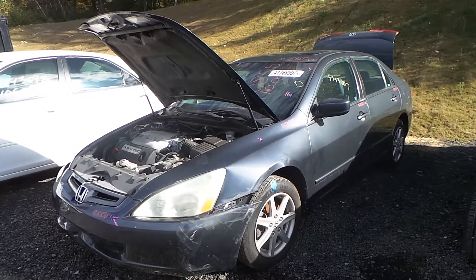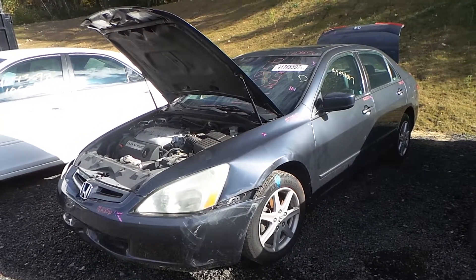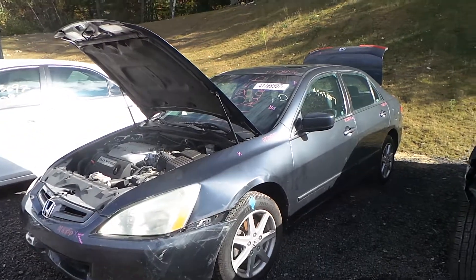Hi, this is Alex with New England Auto and Truck Recyclers. Today we are parting out a 2004 Honda Accord, stock number M70856.